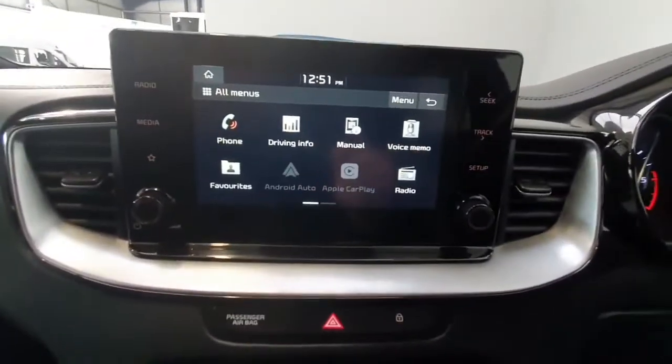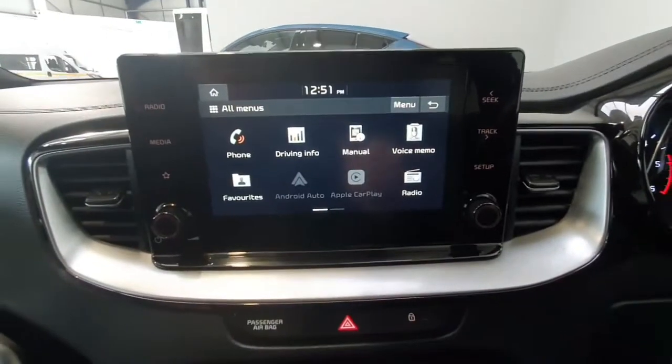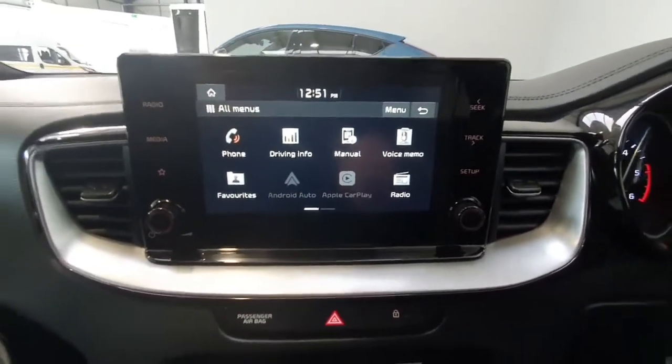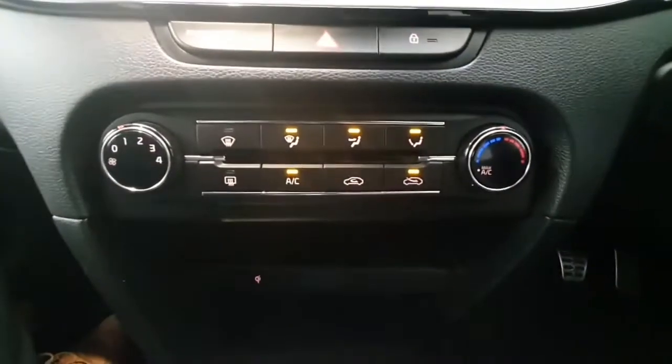Inside it does feature a touchscreen radio system, giving you access to everything from radio to phone for Bluetooth calls and media streaming. You also have Android Auto and Apple CarPlay, so you can project apps such as Google Maps and Spotify up on the screen from your phone. It does have air conditioning.